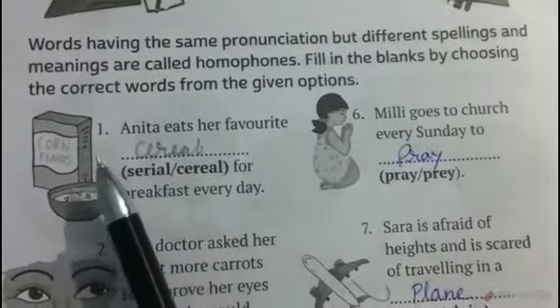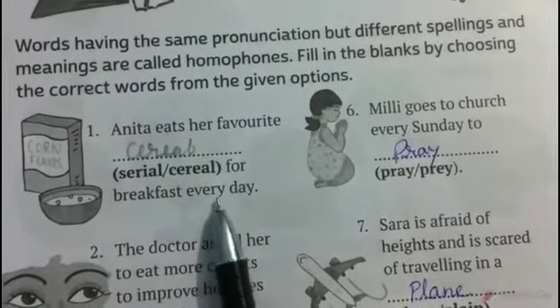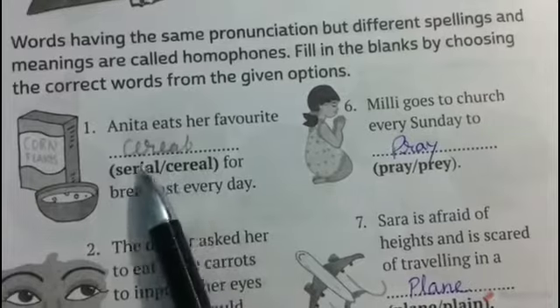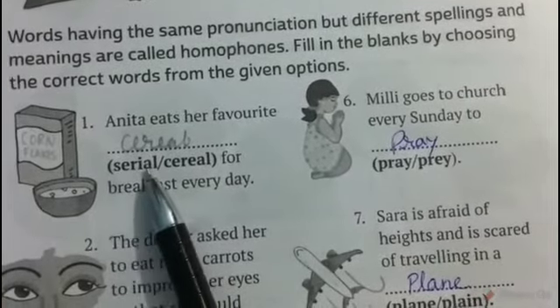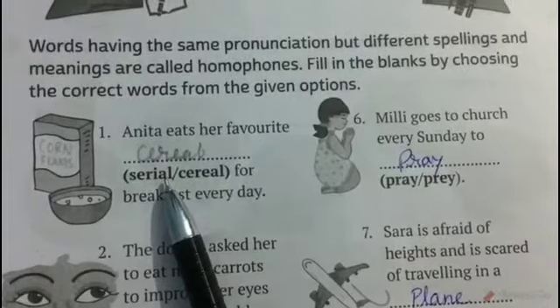The first one is: Anita eats her favorite blank for breakfast every day. The correct word is cereal, C-E-R-E-A-L. Cereal means pulses and grains, while serial means a story told in a number of parts over a period of time on TV or radio.